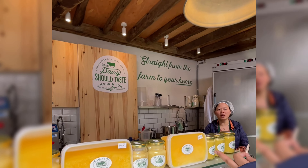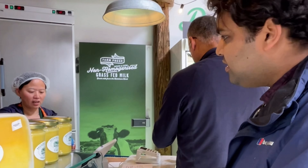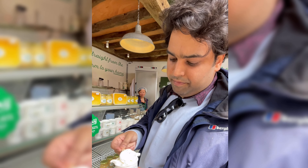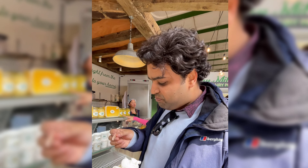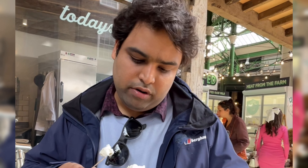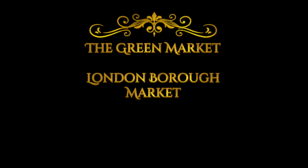We stopped by Hook and Son shop because we were impressed with the clarified butter they offer — it was smelling exactly like what my mom used to make. I'm having their organic ice cream and it tastes really nice. This is really good because it's organic ice cream — I can taste the milk in it, which means it has been stirred constantly to get this consistency. It doesn't have any preservatives.